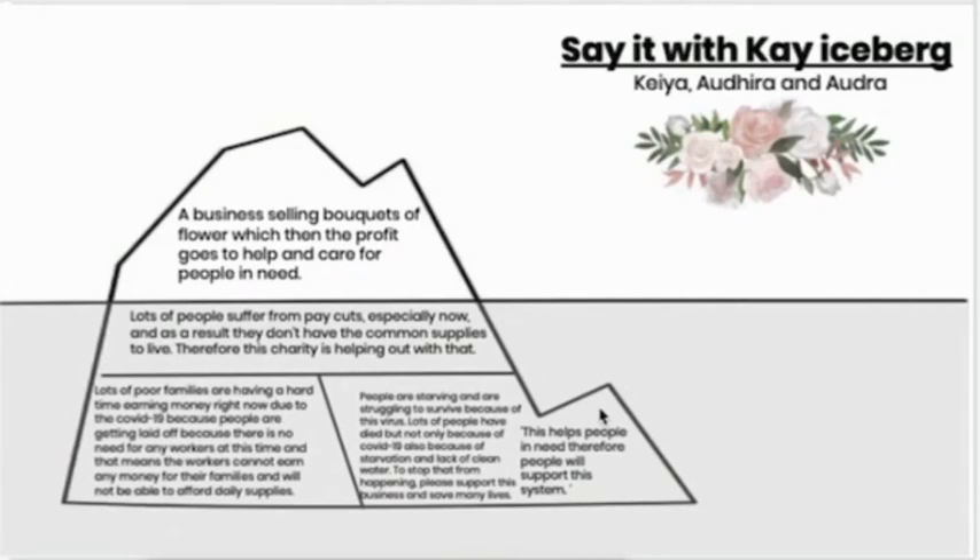This last bit talks about mental models — what assumptions, beliefs, and values do people hold about the system? People are starving and are struggling to survive because of this virus, and lots of people have died, not only because of COVID-19 but also because of starvation and lack of clean water. To stop that from happening, we want you to please support this business and save many lives. So, this helps people in need, and therefore people will support this system.